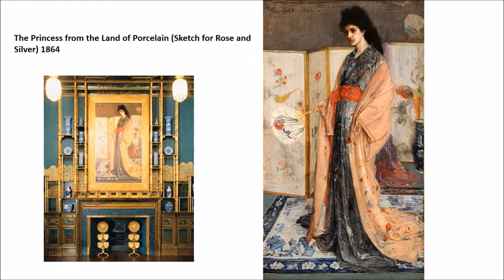The next piece we have is the Princess from the Land of Porcelain, sketched for Rose and Silver. You can see all of the wonderful Japanese motifs almost in one painting — the kimono, the fans, the screen, and even a ceramic vase in the background. If you look on the left side, this is the painting in situ in the very famous Peacock Room. This will be a painting purchased by a man by the name of Frederick Leyland and installed in a room known, of course, as the Peacock Room.